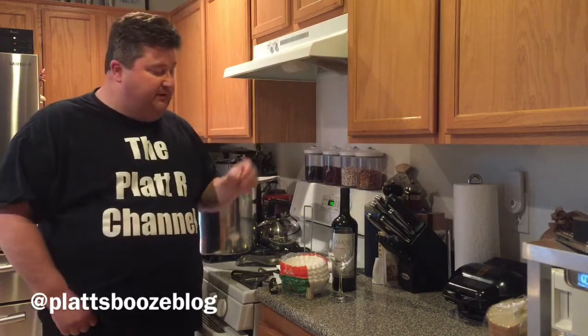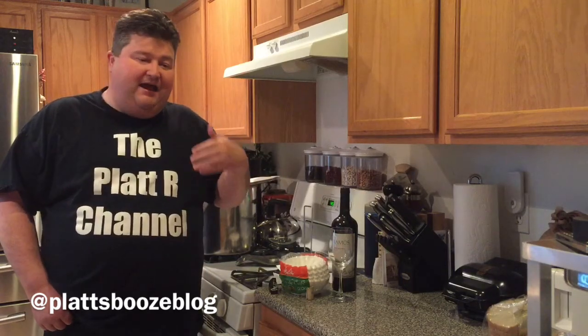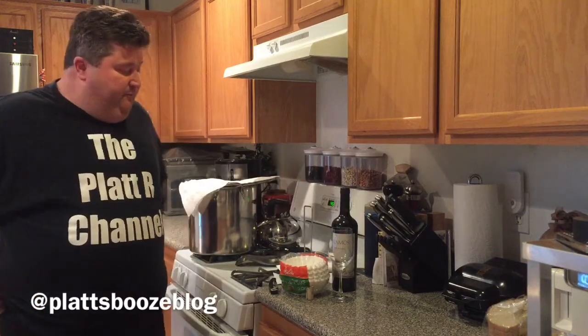Hey gang, it's your buddy Platt, and today we're wrapping up the wine series. After about a year or so, I've kind of just run out of stuff to talk about with wine. At the end of the video I'll go into what's coming up next, but today to wrap up I would go over wine service and other various items — opening a bottle of wine, storing wine, just kind of wine knickknacks.